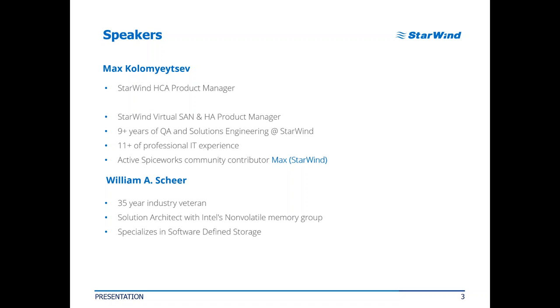If you want to get some technical details about our software or just chat on technology topics, I'm available on Spiceworks as Max Starwind. Our featured speaker today, William, is a real industry veteran with 35 years in the IT industry. He's a solutions architect with Intel's non-volatile memory group and specializes in software-defined storage.